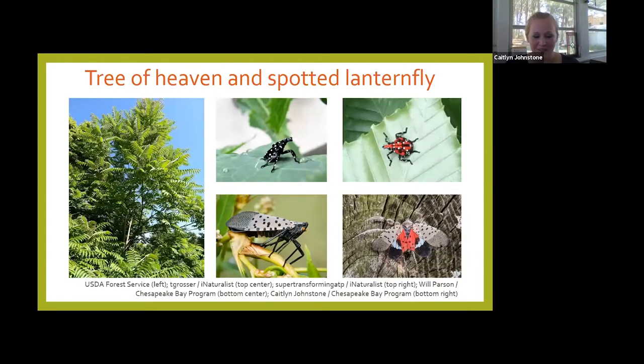Invasives could be a whole other presentation, but the host plant and insect relationship exists with invasives as well. An example is the tree of heaven — the Ailanthus — and the spotted lanternfly. We kind of rolled out the red carpet for the spotted lanternfly invasion by having Ailanthus everywhere. It's an invasive plant, but it's also the host plant for the spotted lanternfly. We've seen the damage they can do as they've spread — one spotted lanternfly infestation can destroy a vineyard. Pennsylvania is really being hit hard by spotted lanternflies.